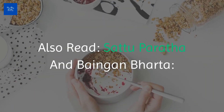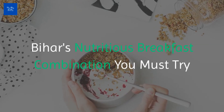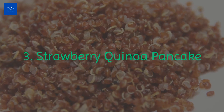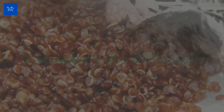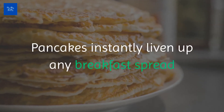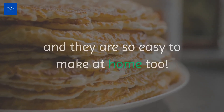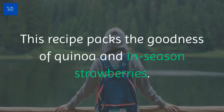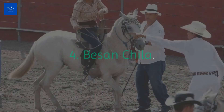Satu Paratha and Baingan Bharta is Bihar's nutritious breakfast combination you must try. Number three: Strawberry Quinoa Pancake. You saw this coming, didn't you? Pancakes instantly liven up any breakfast spread and they are so easy to make at home too. This recipe packs the goodness of quinoa and in-season strawberries.